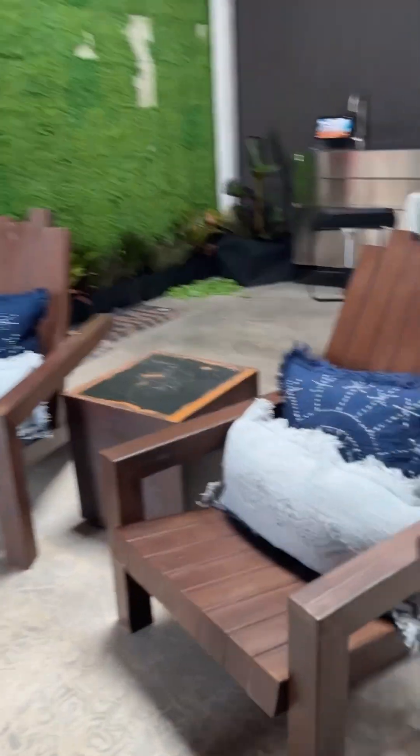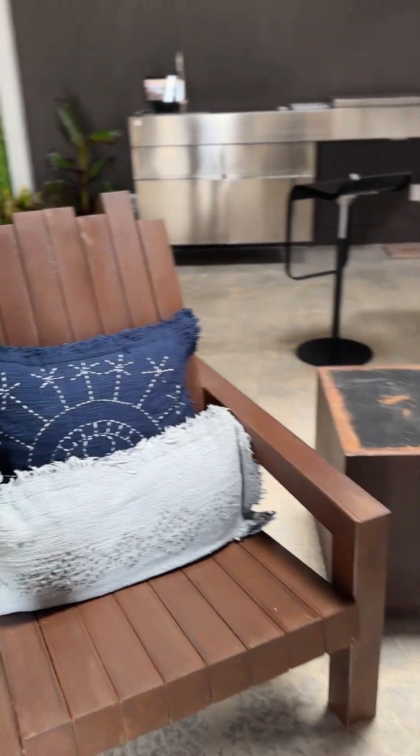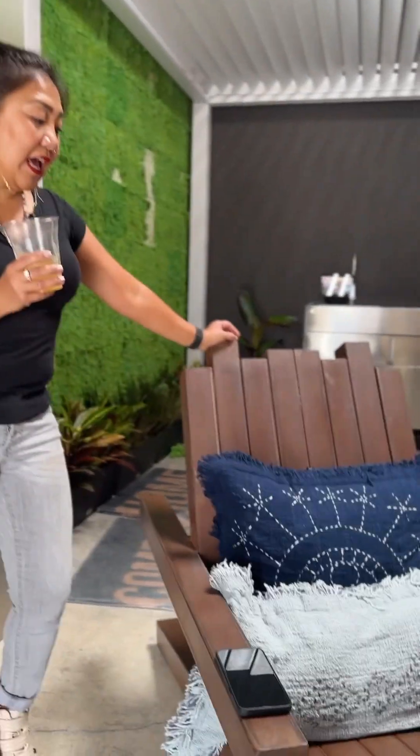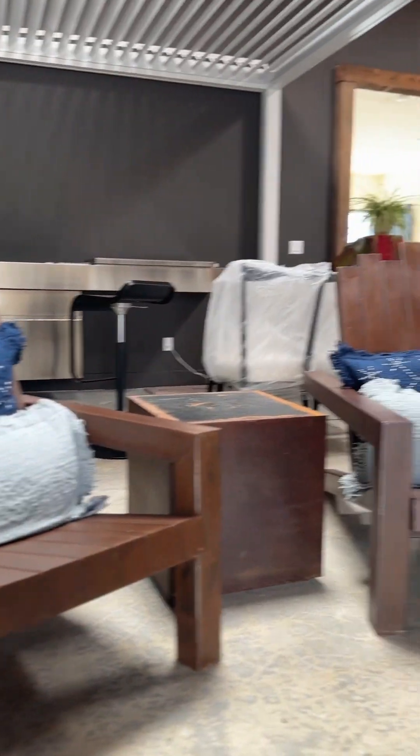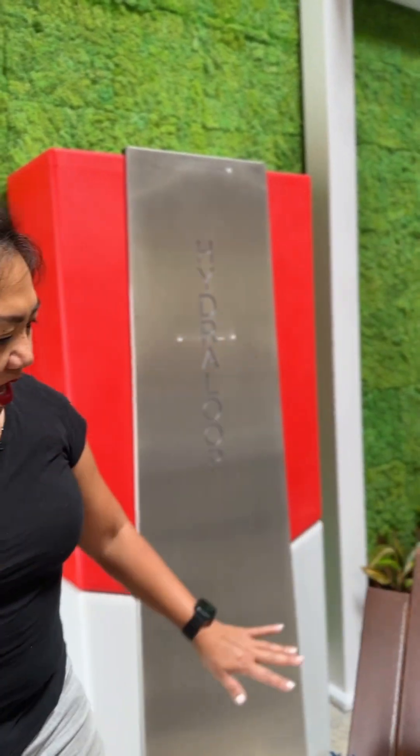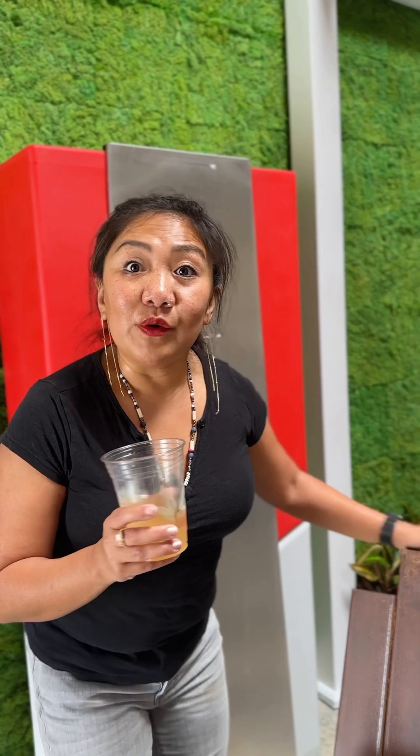Tell me about the patio. I'm all about outdoor living — we are in Los Angeles after all! This is a collaboration I did with metal artist E.J. Gotlin. I drew it for him and we collaborated. I love it — and it's actually made of recycled metal.